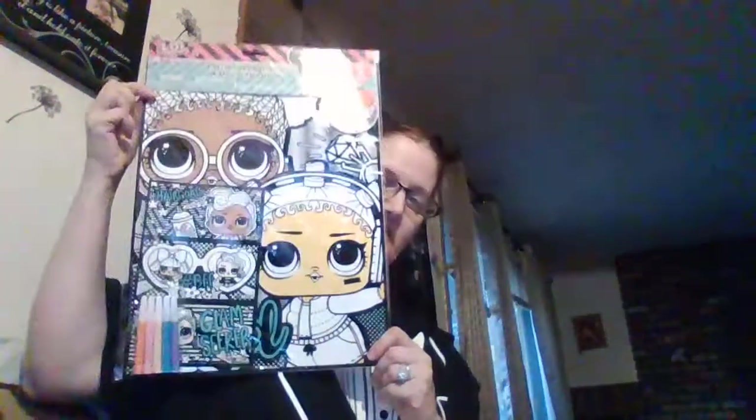I only got one — I should have got two of those but I couldn't wait to get out of there. Then I found these LOL velvet art poster sets with markers. These are Christmas gifts.